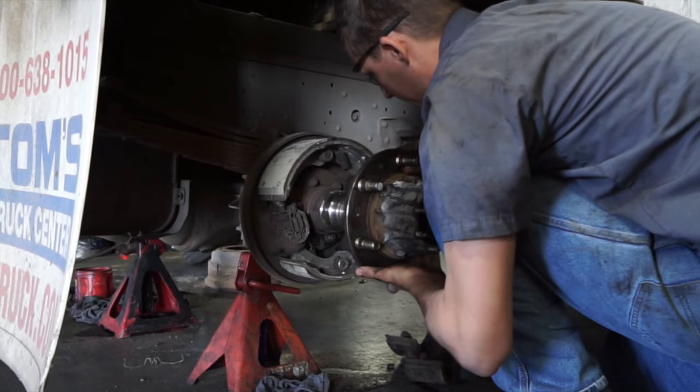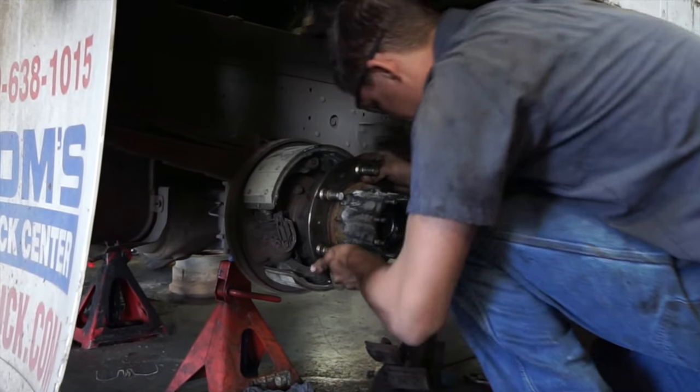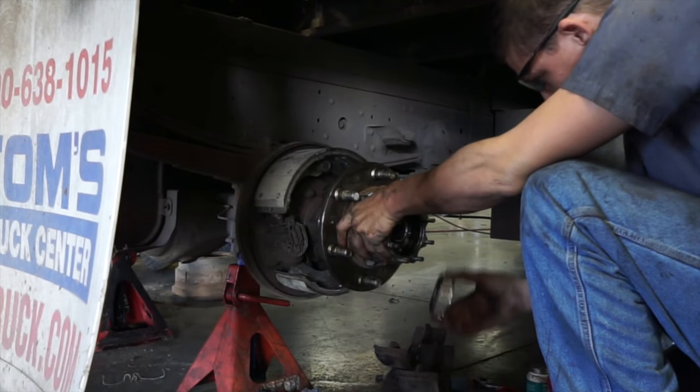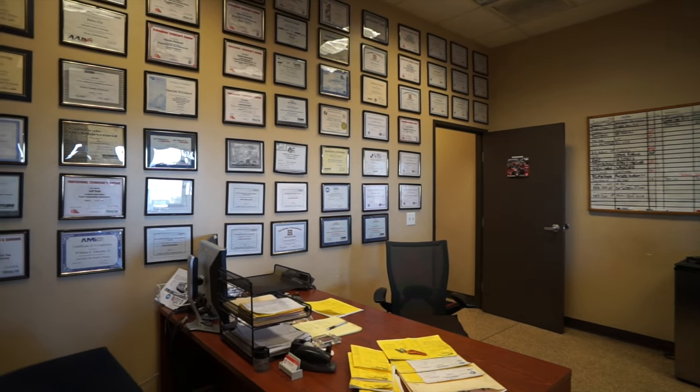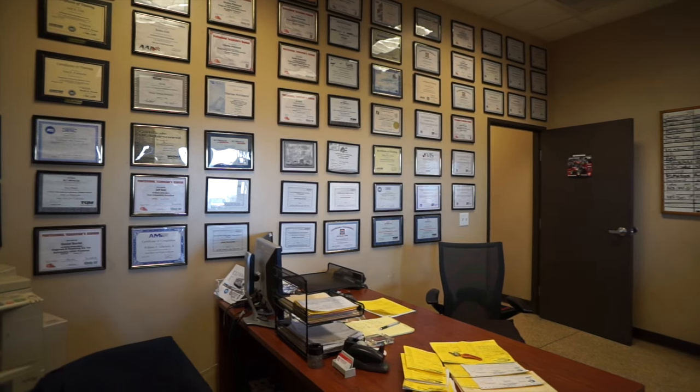From PMs to overheads and from brakes to suspension, the mechanical division at Phoenix Tire is fully staffed with ASE certified technicians who receive continued education and training through our advancement program.